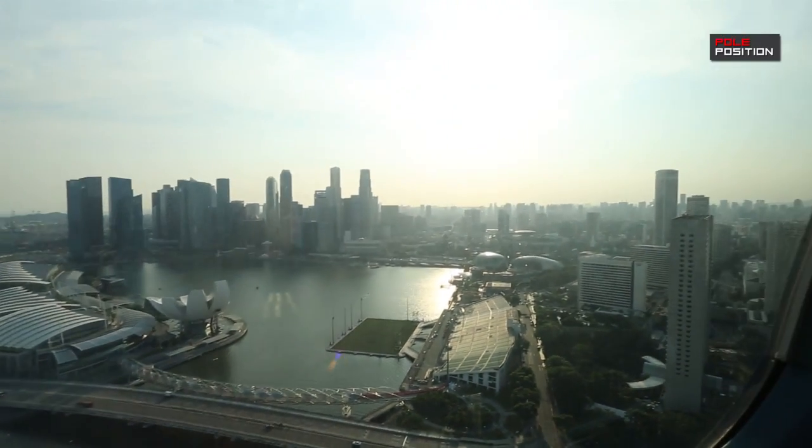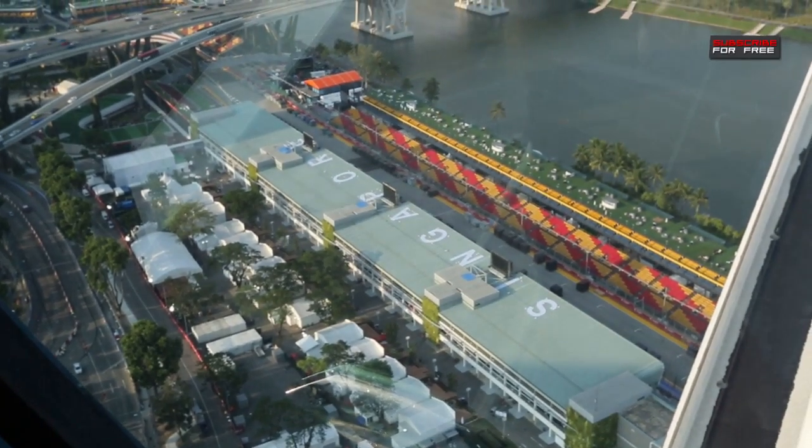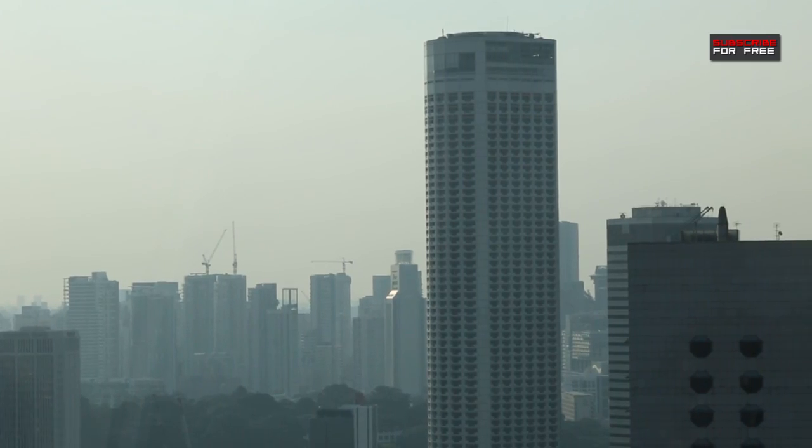This is definitely one of the best places to watch the Grand Prix. Down there you can see the paddock and the grid, and then you can see the circuit as it snakes through the city. You can also see the hotels that some of the drivers are staying in — the Mandarin Oriental, the Pan Pacific, the Swissôtel. But hang on a second, this race takes place at night. So what happens when the sun goes down?